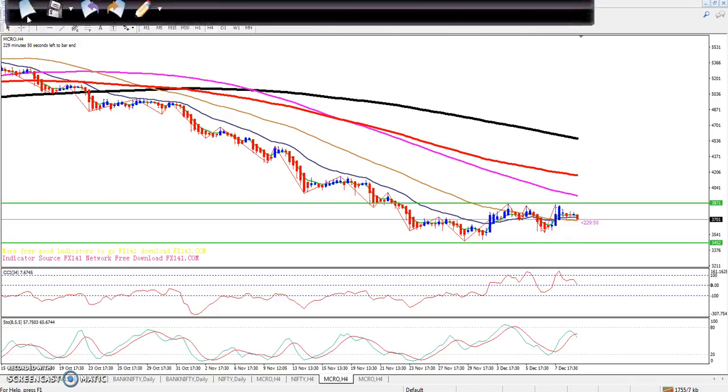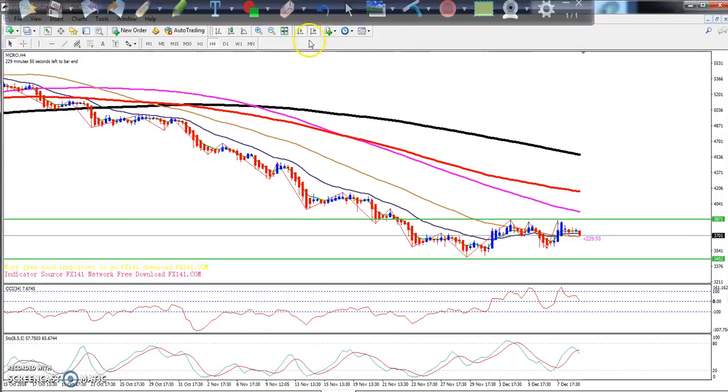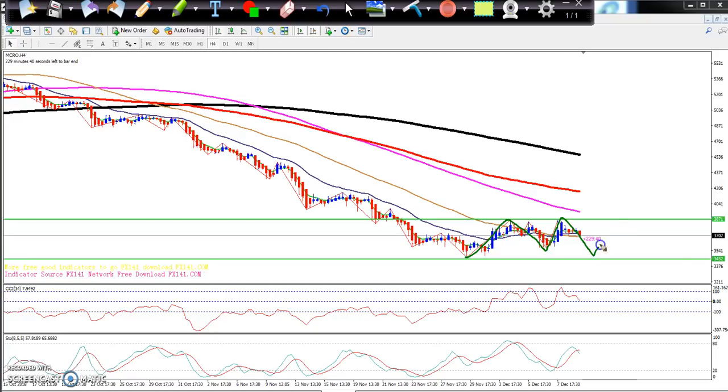The crude oil is running in this range and I hope it will stay like that for a few more days. It will be better to trade within this range.